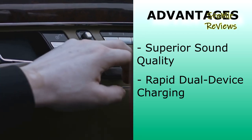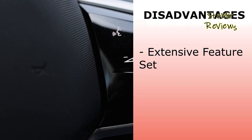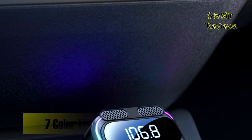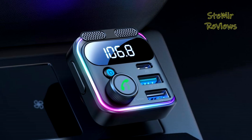The Joy Room Bluetooth 5.3 FM transmitter excels in providing superior sound quality and rapid dual-device charging, while potentially overwhelming users with its extensive feature set. In sum, it is a versatile and feature-rich addition to your car audio setup, promising not only enhanced music enjoyment but also a safer and more convenient driving experience.